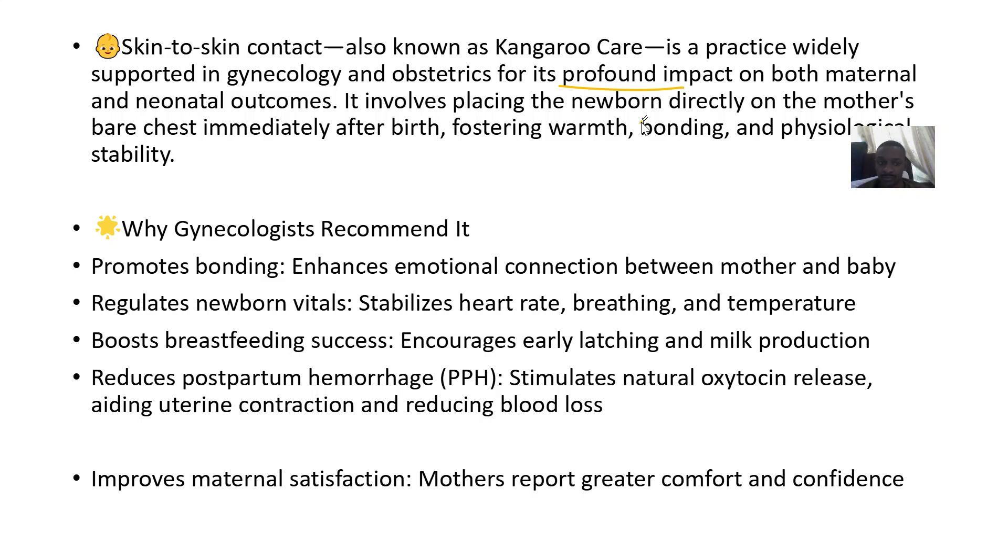Gynecologists recommend it to promote bonding, regulate the newborn's vitals — breathing rates, temperatures, and heart rates — boost breastfeeding success, reduce the chances of the mother bleeding after childbirth, and improve maternal satisfaction.